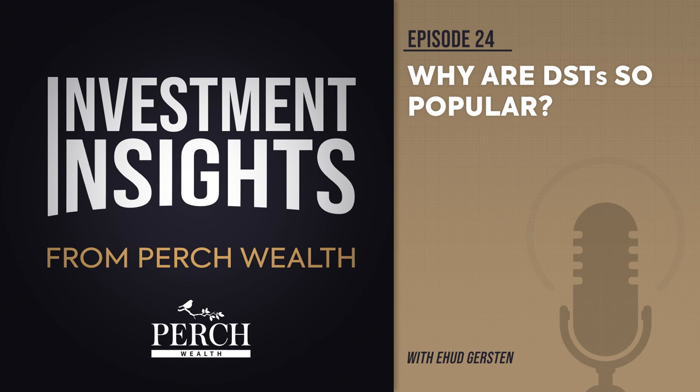So how do investors use DSTs? There are two ways an investor can take advantage of the benefits DSTs offer. The first and most popular way is to invest using 1031 exchange funds. The other option is a direct cash investment into a DST. Let's look at 1031 exchanges. Traditionally, an investor looking to defer paying capital gains tax on the sale of a real estate asset will do a 1031 exchange and use the proceeds from the sale to invest in another like-kind asset. There are strict rules associated with 1031 exchanges, though.